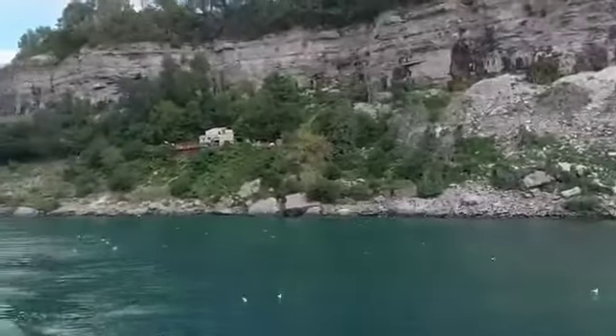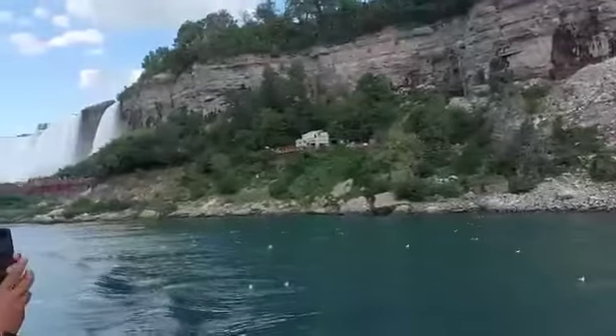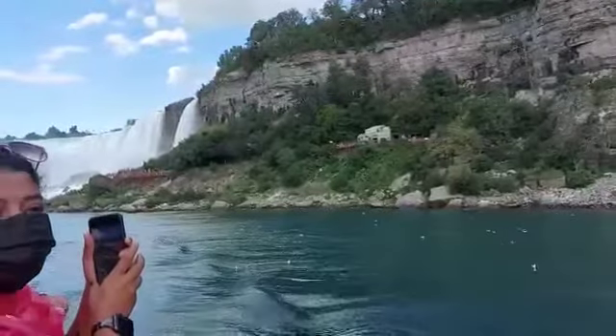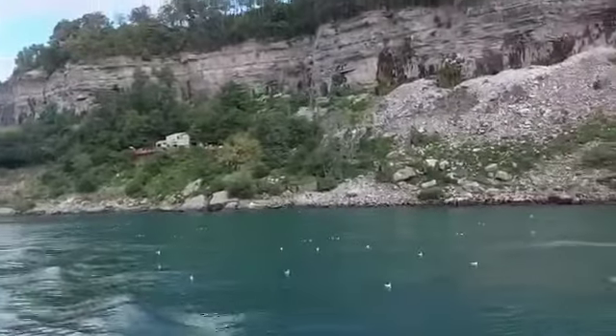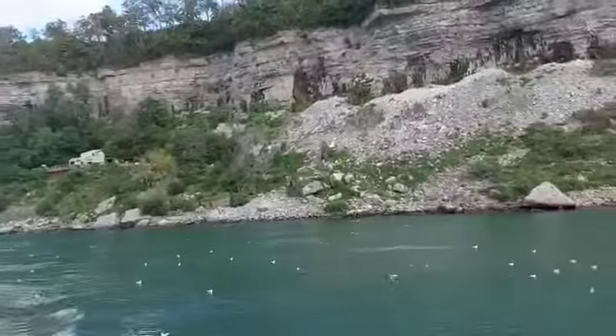The falls were 11 kilometers downriver from their current location. Erosion was a major issue associated with Niagara Falls. The average rate of erosion of the falls was as much as one meter per year until the early 1950s.